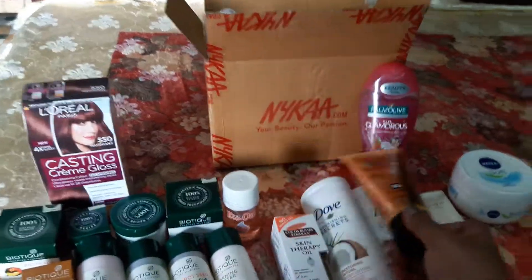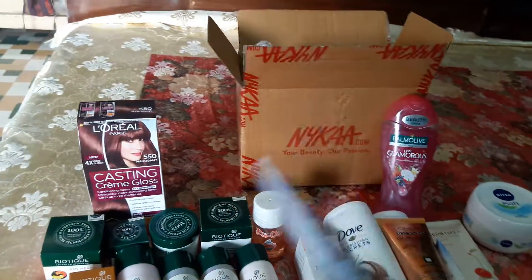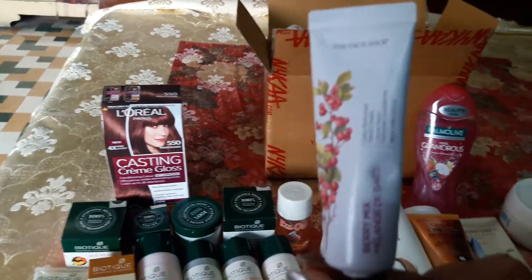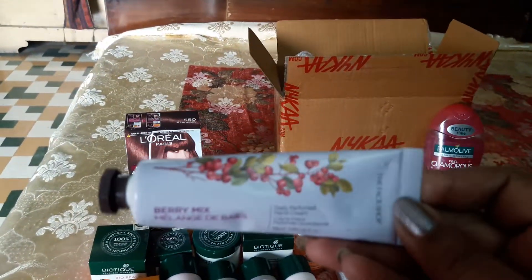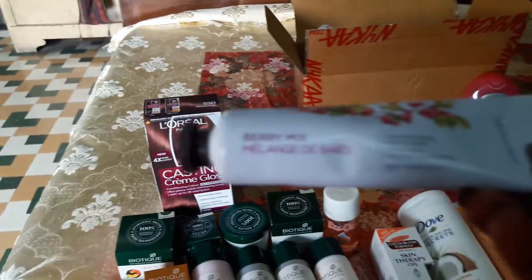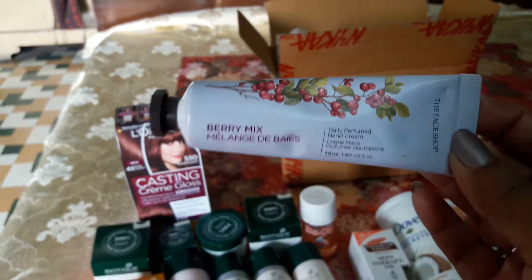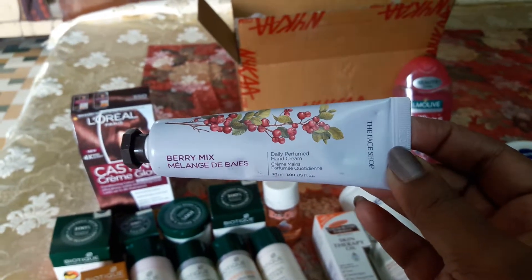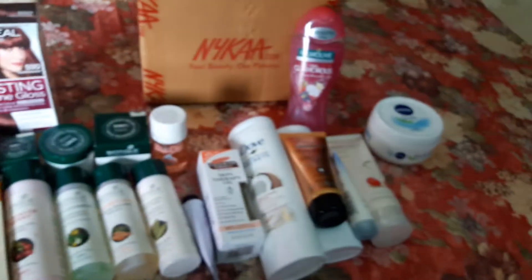One of the most important things, more than moisturizer, is that my hands get very dry — even more so in winter. So I bought The Face Shop hand cream in berry mix. Everyone should carry a hand cream in their purse; it's very important to have one. These are all my winter essential products purchased from Nykaa.